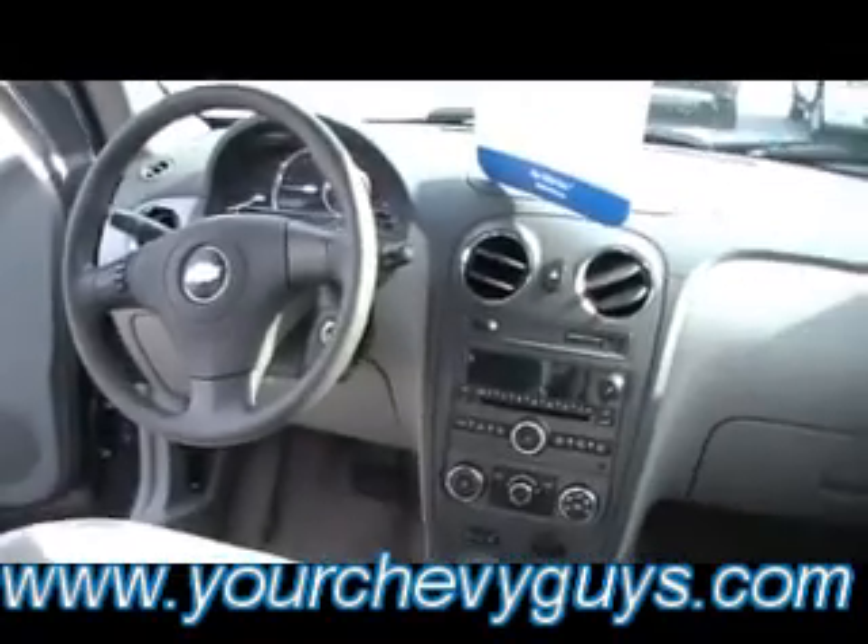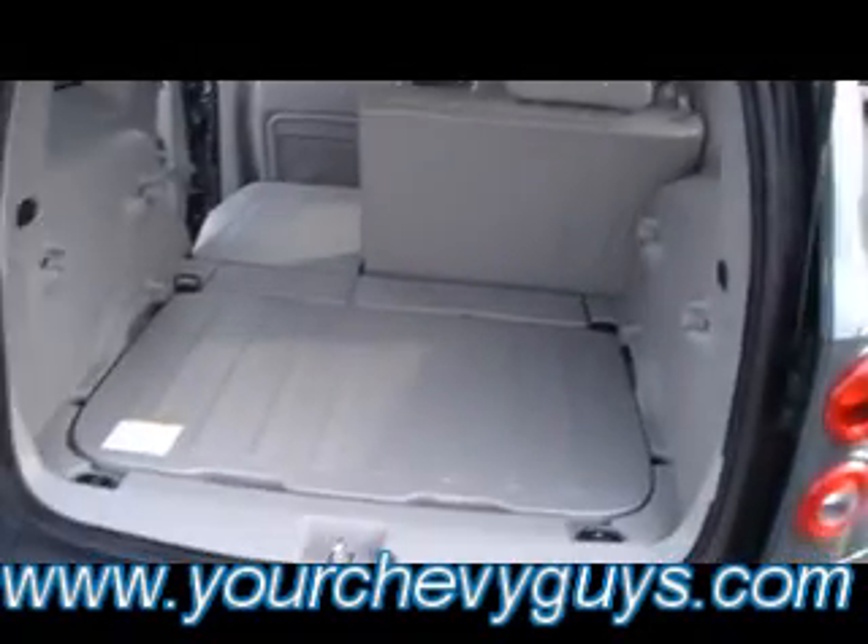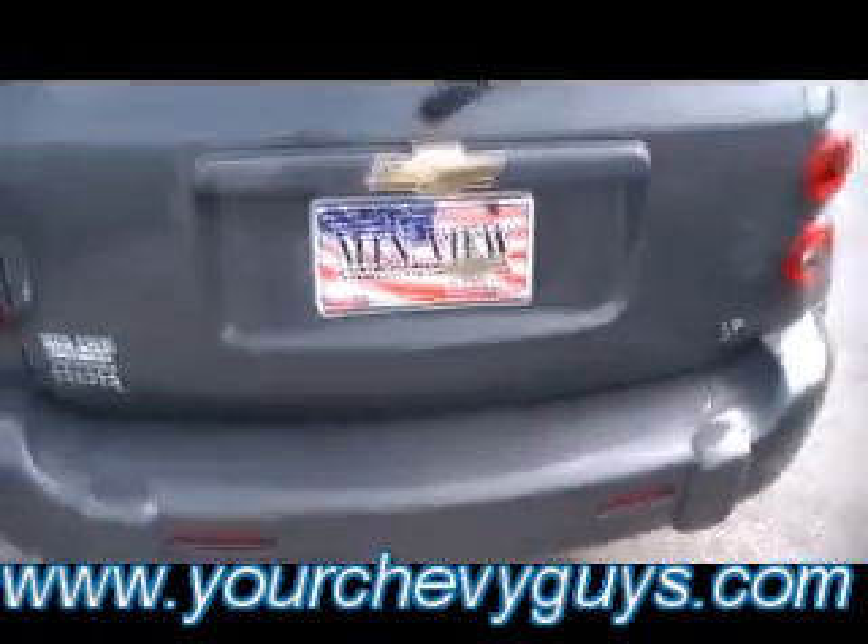Look at the driver's cockpit, and remember on the captain's chairs configuration you've got armrests in the front — very comfortable for taking trips. As far as function, you've got a dual-decker cargo system: cargo here, and then you can take this shelf, lock it in place for double-decker cargo. That adds all kinds of function for using this as a work vehicle or family vehicle.